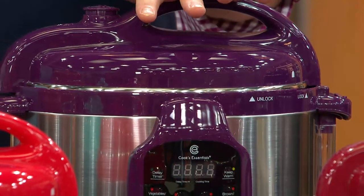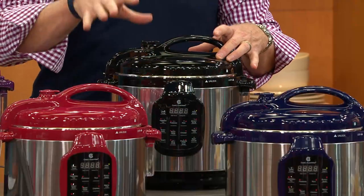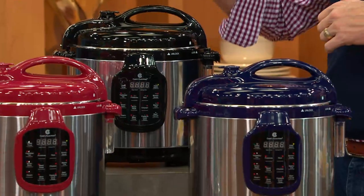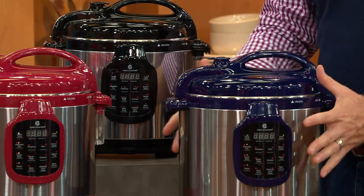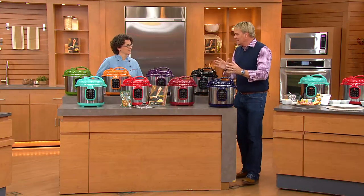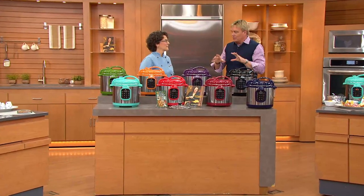Up top we have purple — we're calling it eggplant, give it a little food flair. We also have the classic black. All of these will coordinate. If you love KitchenAid, this will match beautifully with red, cinnamon, black, and right up front is the cobalt blue. Look at the size — small footprint. The stainless steel makes this. First time I saw it I said this is gorgeous, and everyone in the TSV meeting said the same thing. It looks great.